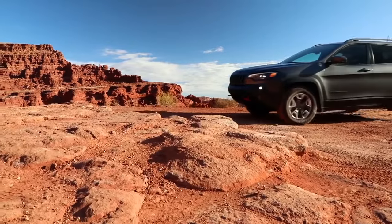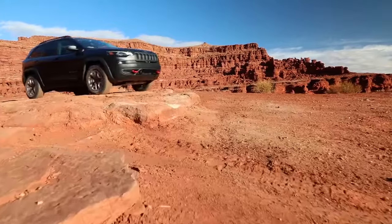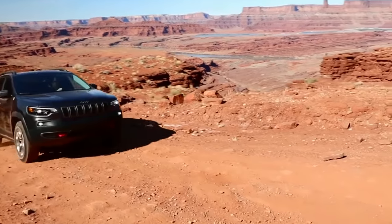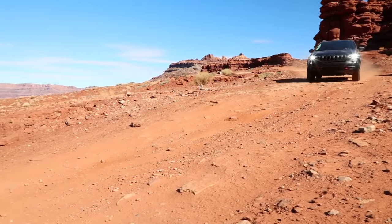The all-new Jeep Cherokee takes the authenticity and craftsmanship of traditional Jeep brand design and reimagines it for modern adventure. New improved LED headlamps and tail lamps, coupled with new wheel designs and premium exterior convenience features, evolve Cherokee styling while holding true to its renowned roots.